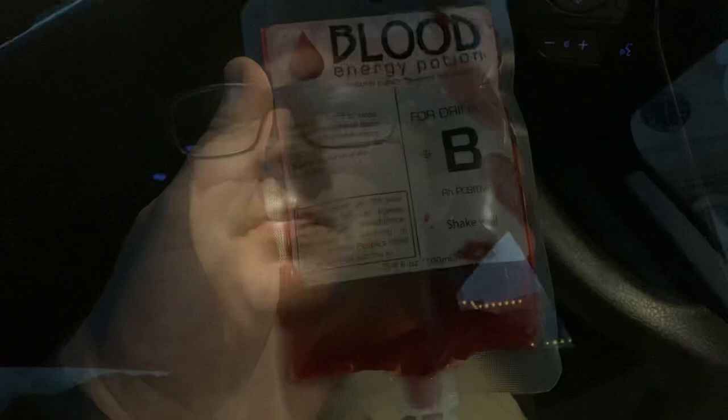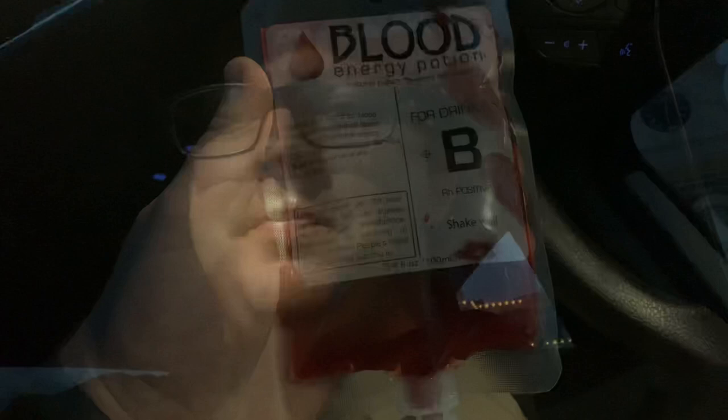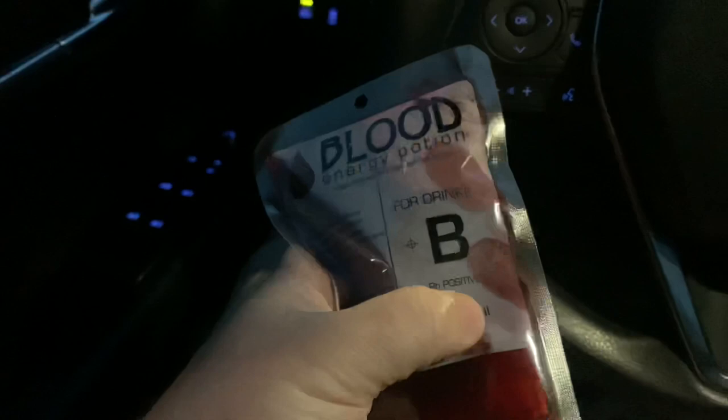Let me show you real quick before I go inside the Mystic Grill. So here it is — blood energy potion. It's not real blood but it has a little design on the bag, like a bloody hand. Here it is. Let's shake it — drink it cold.